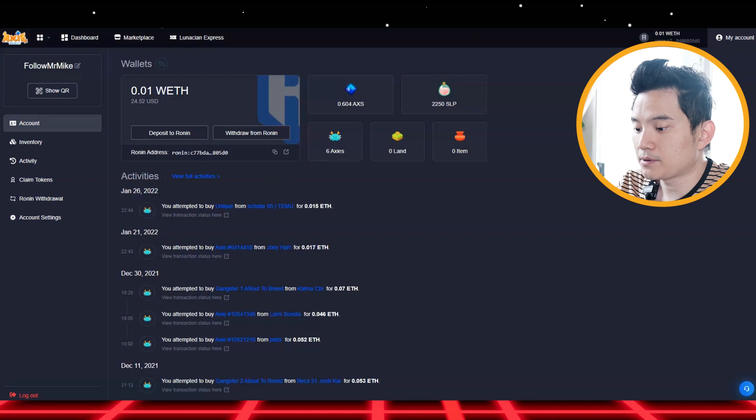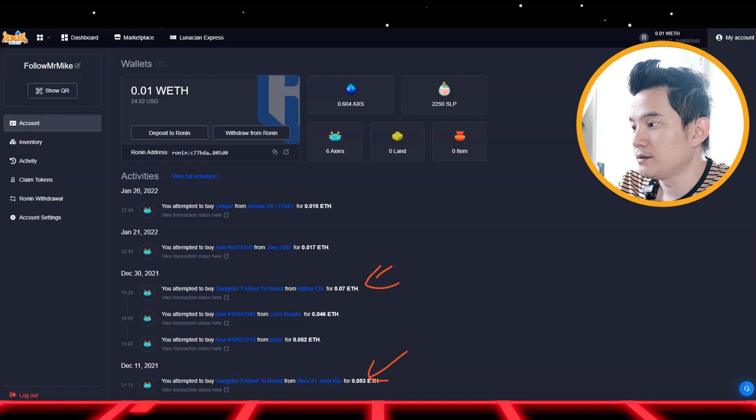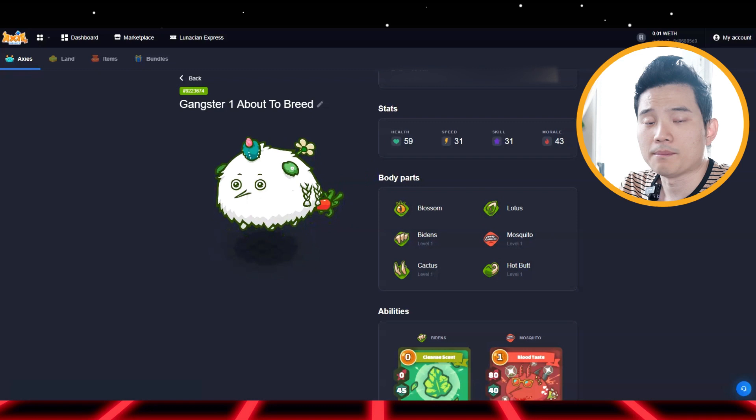So when you're on this page, you can see I got six XS, but I'm gonna breed this guy right here and this guy right here. So right here, I'm gonna show you my first XS — the gangster one about to breed.